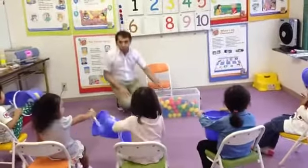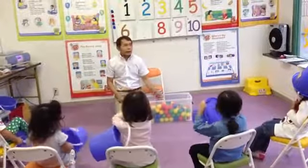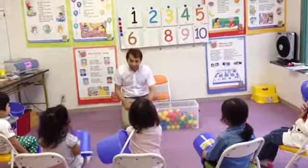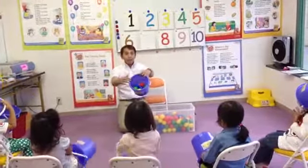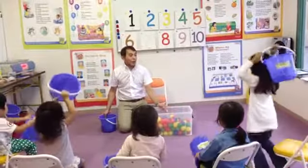Sit down. Good. There we go. 1, 2, 3, 4, 5, 6, 7, 8, 9, 10. 10 balls. Now let's count. Count from 1 to 10.